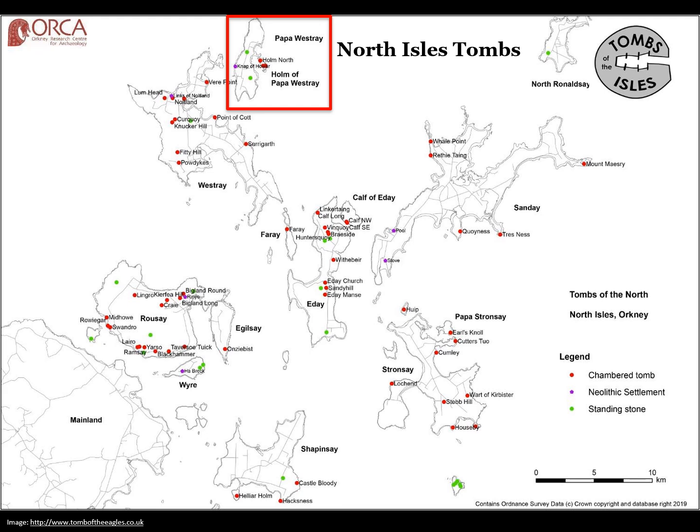In this final talk of three looking at passage grave art in the North Isles tombs in Orkney, I'm going to be focusing on one site in particular — presenting a case study about the carvings in the Holm of Papa Westray South Chambered Cairn, and talking about some of the new discoveries that we've found in our survey work.